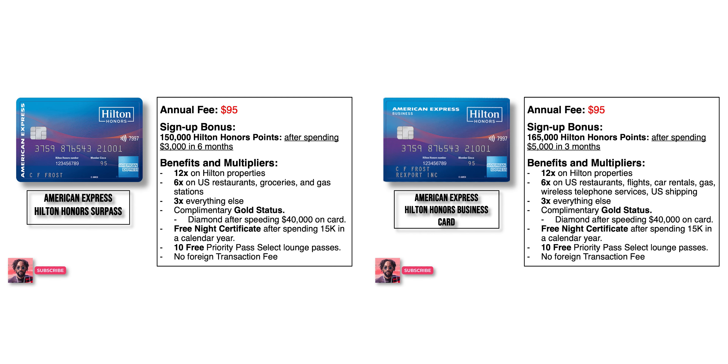This card is basically a carbon copy of the Hilton Honors Surpass card on the personal side — pretty much same annual fee, pretty much the same multipliers give or take two of them. Yeah, it's pretty much the Amex Hilton Honors Surpass card but on the business side. And with that comes the downside of this card, which is the $95 annual fee, though there are perks that I will get into later that actually offset this fee.